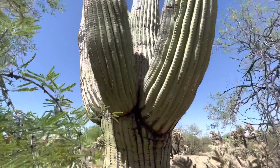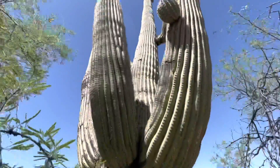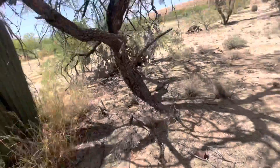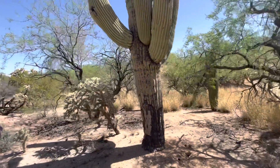Not the smoothest video, but I'm just doing this on the cuff right here. It's today's saguaro of the day.